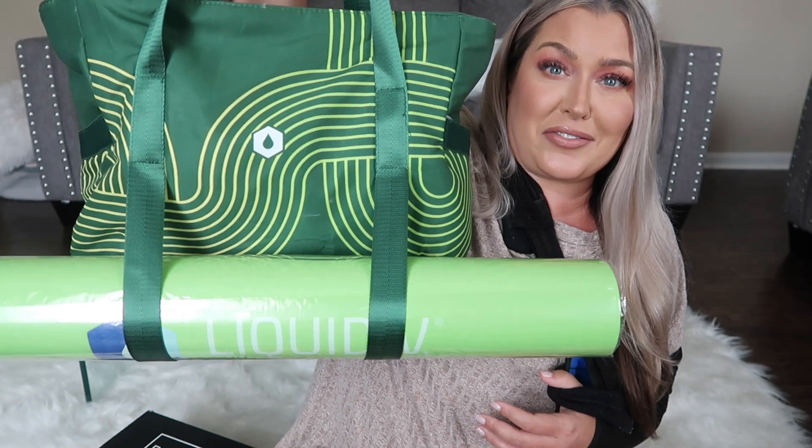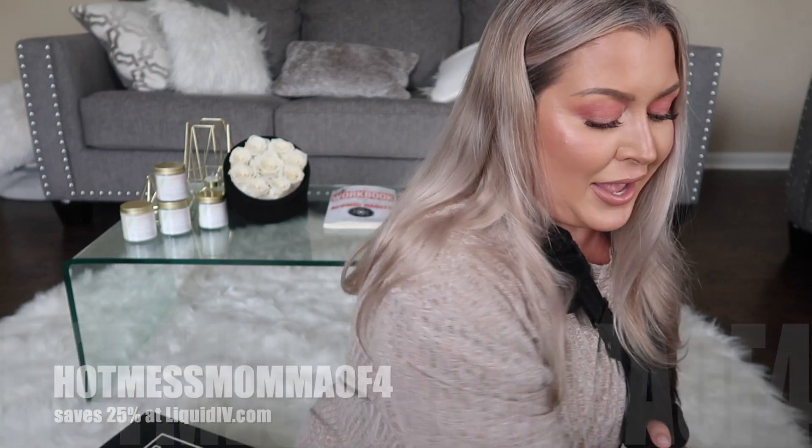I want to give a shout out to Liquid IV for sending this PR kit over my way — holy guacamole, y'all, I practically cried! I got this about two weeks ago. It is the most amazing PR bag from Liquid IV — it has a yoga tile, a yoga mat, the bag is insulated, Gymshark socks, a jump rope, a really adorable water bottle, and they have a new flavor — this pineapple energy multiplier drink mix. I love Liquid IV!